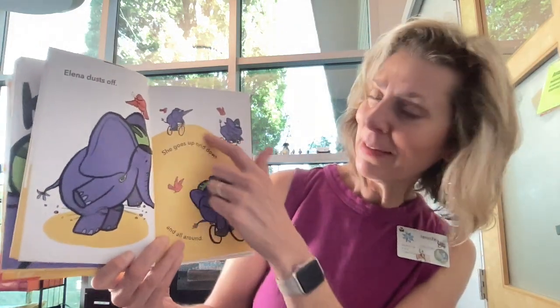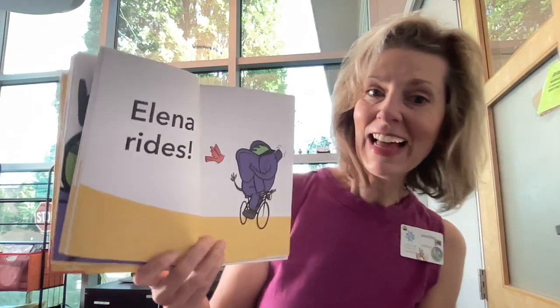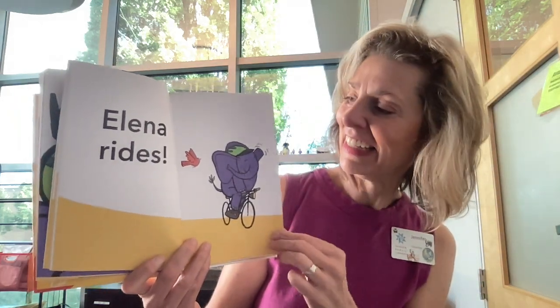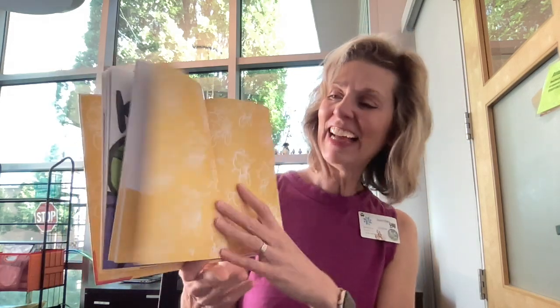Elena dusts off — let's dust ourselves off. Get ready to ride. She goes up and down and all around. Elena rides! Yay Elena! And that's the end. She learned how to ride a bike. What happened to her when she was learning to ride? Yeah, she fell a couple times. Sometimes when you're learning something new, you have to keep trying.